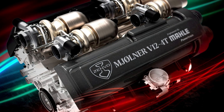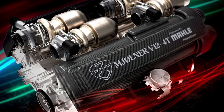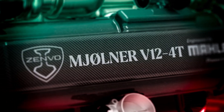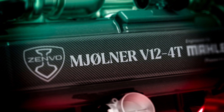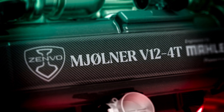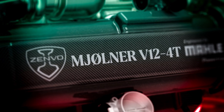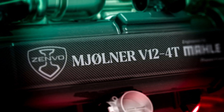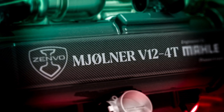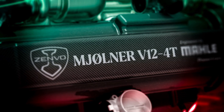Unlike previous Zenvos, which were powered by GM-based V8 units, this new engine is entirely bespoke. The combustion side of the power unit is a 6.6-liter quad-turbocharged V12 engine that produces 1,250 horsepower at 8,000 RPM. It can rev to 9,800 RPM, and once production commences, it will join the list of the highest-revving production engines.